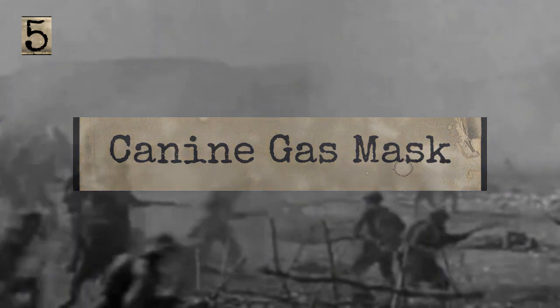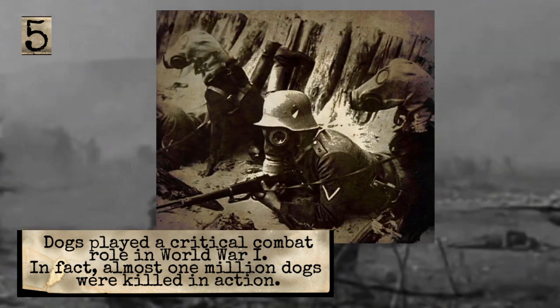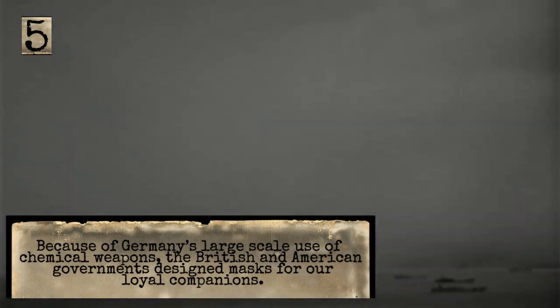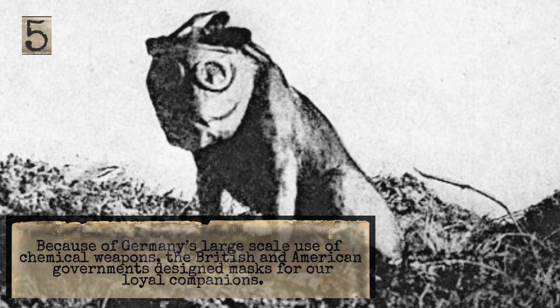The Canine Gas Mask. Dogs played a critical combat role in World War One. In fact, almost one million dogs were killed in action. Because of Germany's large-scale use of chemical weapons, the British and American governments designed masks for our loyal companions.